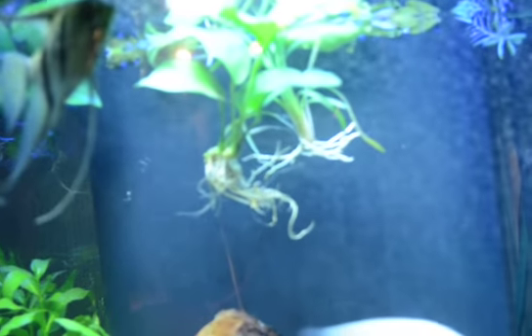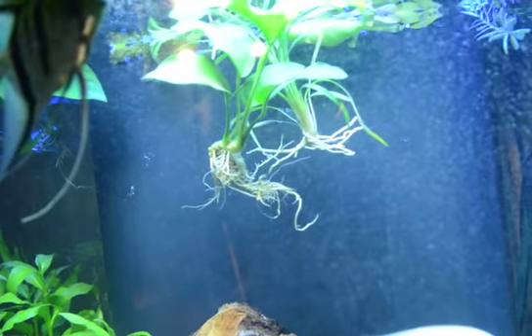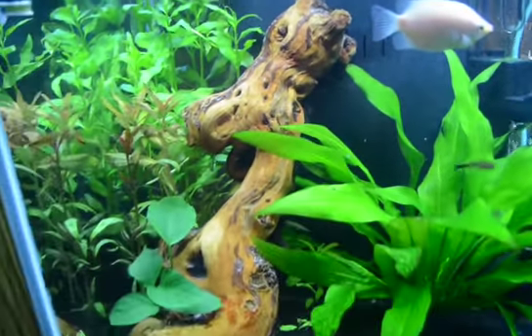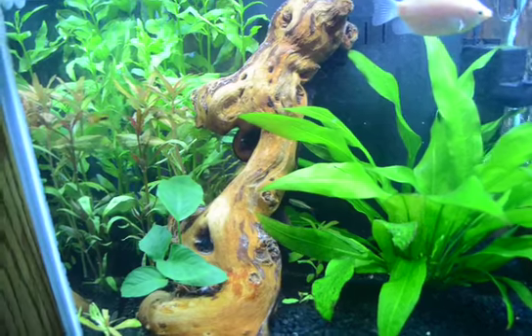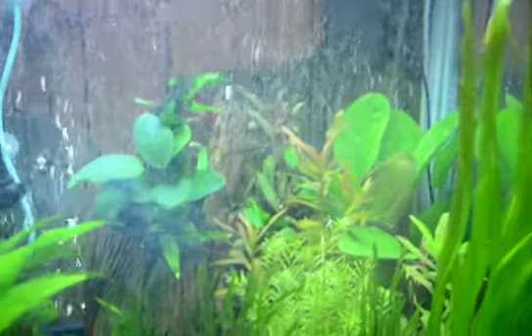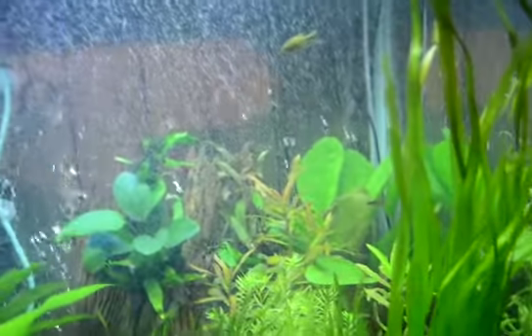And I also got some anubias. It's floating in the water up there at the top. I'm going to put the anubias on this log over here. And the giant tortoise vals I'm going to put at the back, right back there so it fills in the top a little bit.